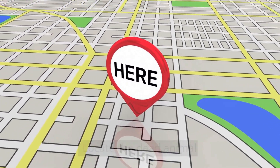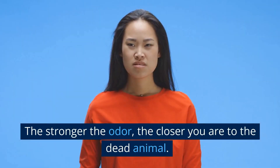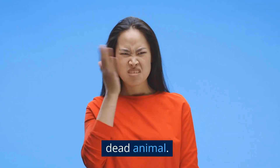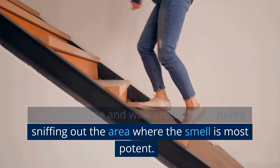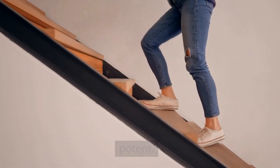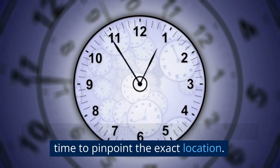Locate the dead animal. First, you'll have to follow the smell. The stronger the odor, the closer you are to the dead animal. Take your time and walk around your home, sniffing out the area where the smell is most potent. Remember to be patient, as it might take some time to pinpoint the exact location.